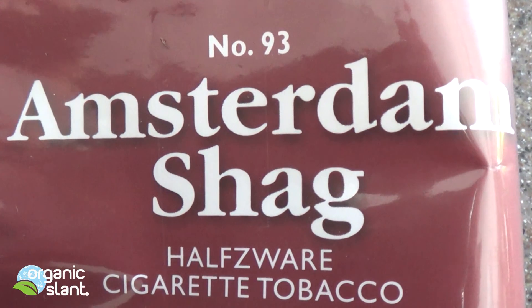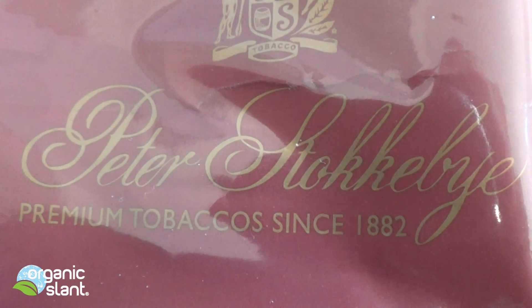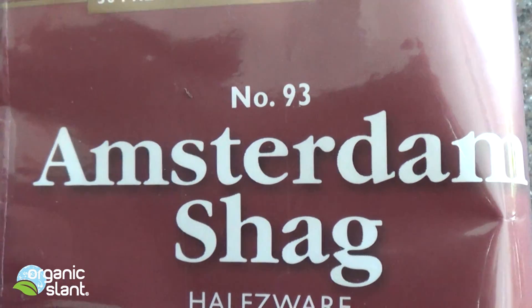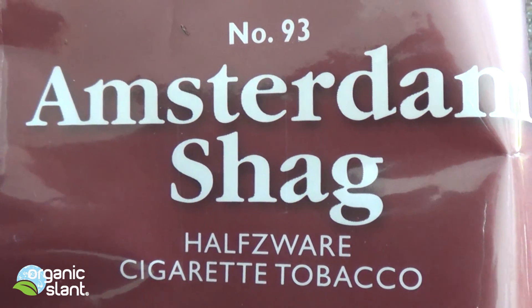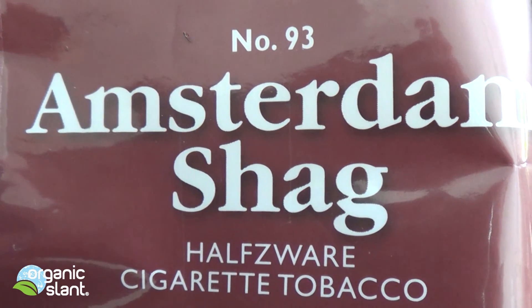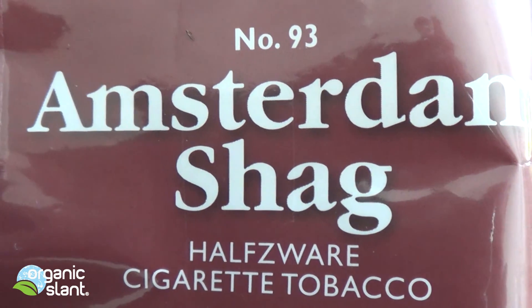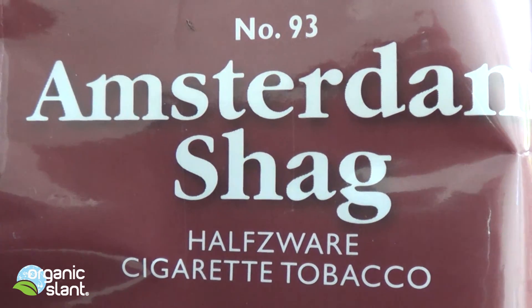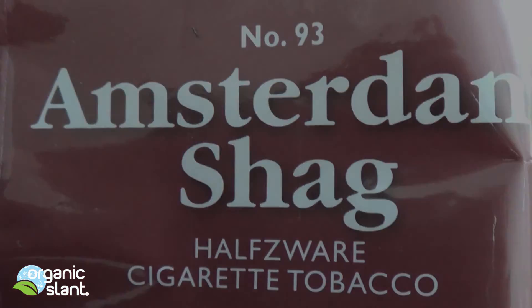My conclusion on the Amsterdam Shag is that unfortunately this is probably the most radioactive tobacco I've found, and I would imagine I've done at least twenty tests. I still haven't found a tobacco that is not radioactive, whether they're using diammonium phosphate or not. I guess we'll keep searching.